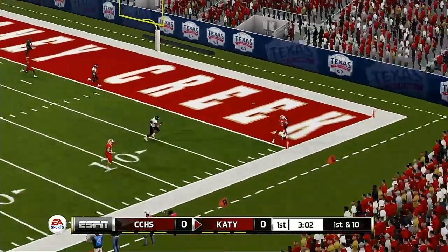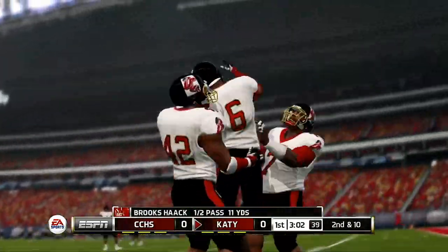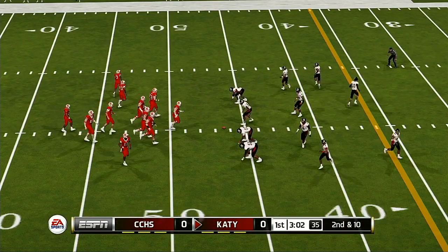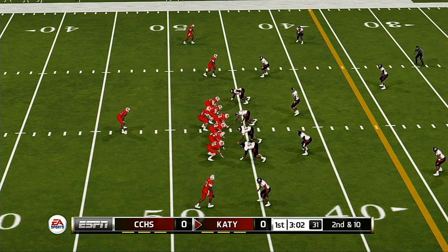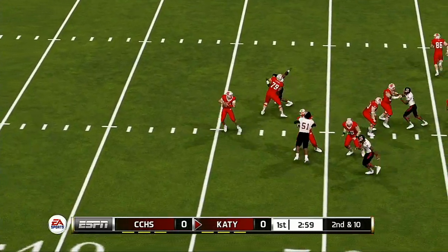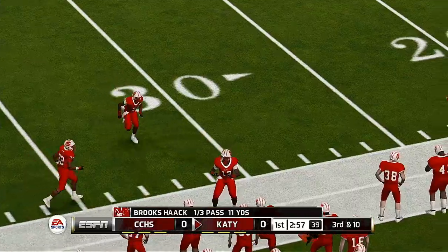He heaves it to the end zone. Can't connect. On those deep routes, as a quarterback, you've really got to get it out there and at least give your guy a chance to go up and fight for it.